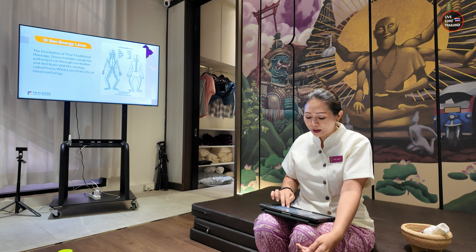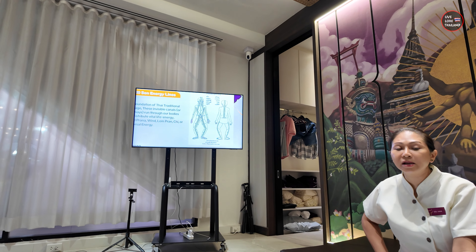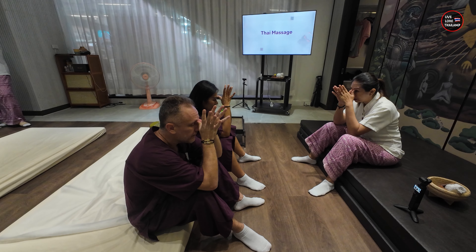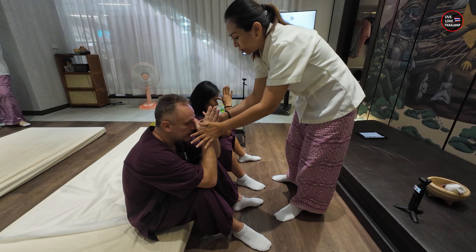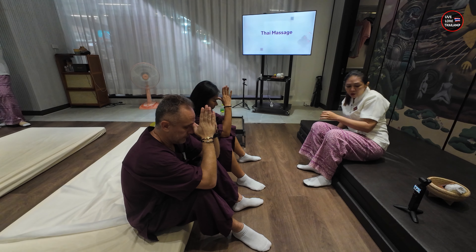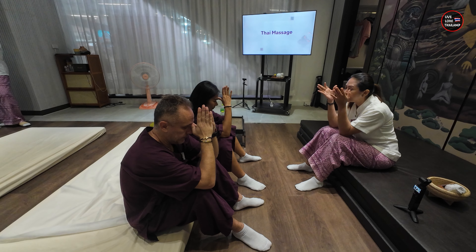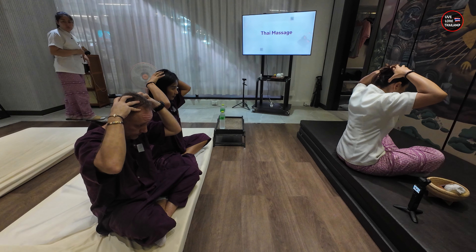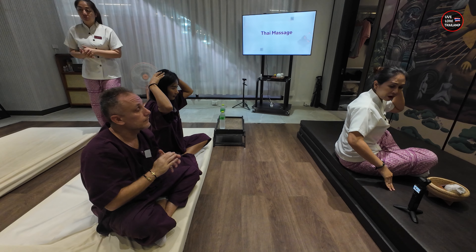We learned about the main lines used in Thai massage — similar to Chinese techniques but with a cross pattern. We then started to take in basic information about Thai massage, facial massage, and the herbal heat compress, which we would all learn in today's workshop. As tourists, you won't have time to attend lots of classes, so it's amazing to learn all these things in one session. The first thing we were taught was about facial massage.